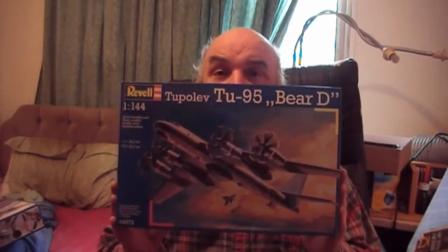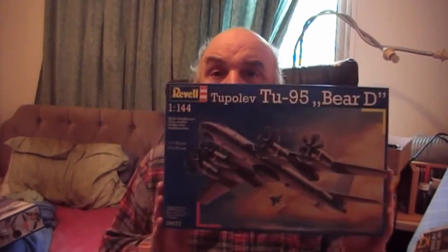I also bought from there — they've got a few on the shelf. I bought the Tu-95 Bear, the Russian heavy bomber and reconnaissance aircraft.